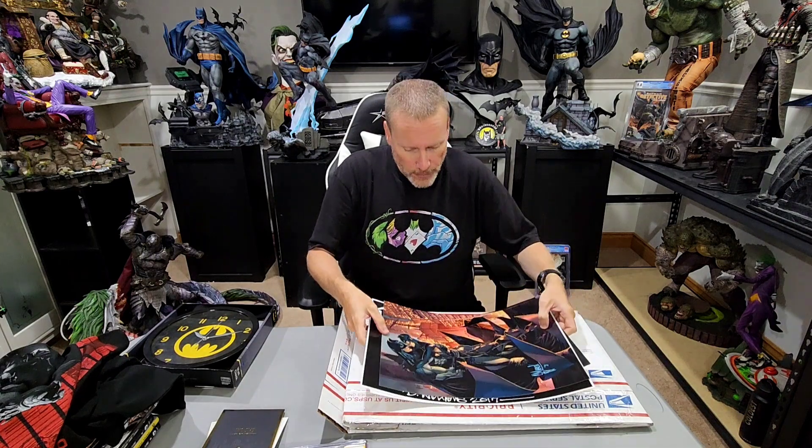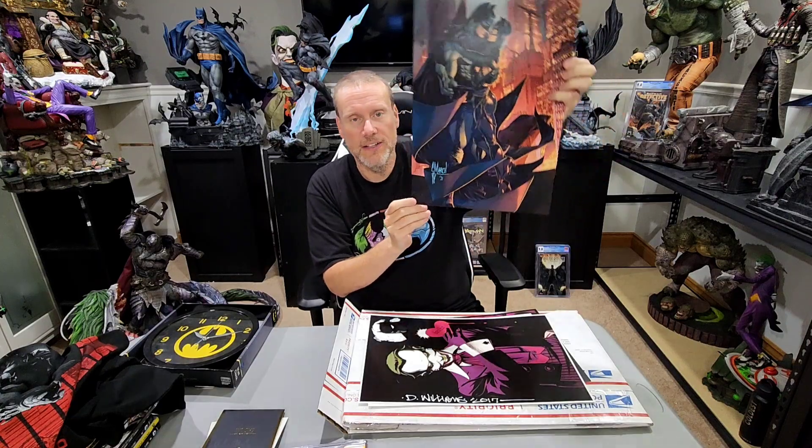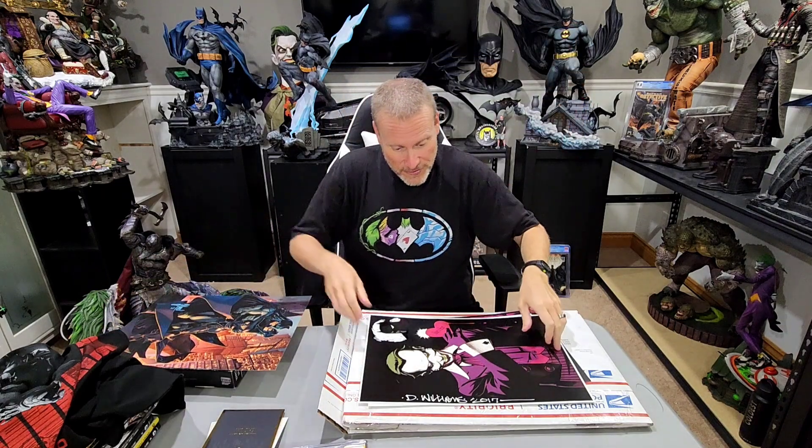Then this one came in a giant priority box — this is from a collector named Lee, who sent me a whole bunch of art prints. The first one is from Gillian March, which is absolutely fantastic. I'm actually looking at picking up some original art from him. This is Batman and Catwoman, classic and very cool. It's hand signed, done in 2021 — really cool art print.